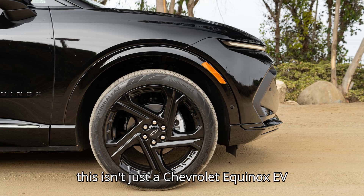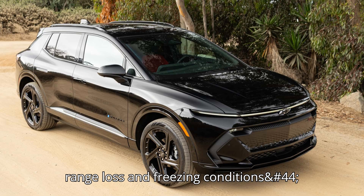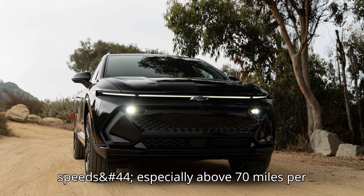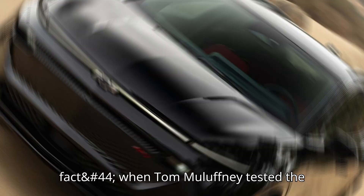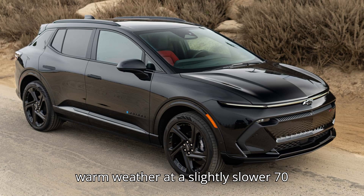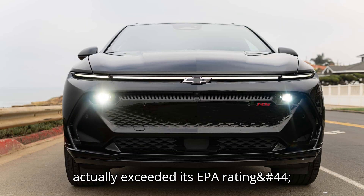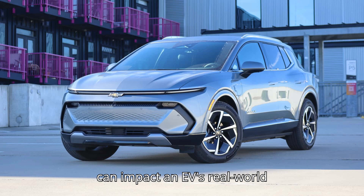Of course, this isn't just a Chevrolet Equinox EV problem. All electric vehicles experience range loss in freezing conditions, as the battery works harder to maintain efficiency and power essential heating systems. Additionally, higher speeds, especially above 70 miles per hour, tend to drain an EV battery much faster than city driving. In fact, when Tom Malufny tested the two-wheel-drive 2024 Equinox EV in warm weather at a slightly slower 70 miles per hour, he found that it actually exceeded its EPA rating, managing an impressive 3.4 miles per kilowatt-hour. This highlights just how much driving conditions and temperature can impact an EV's real-world performance.